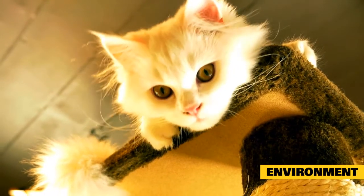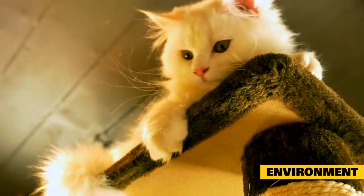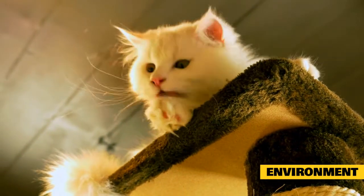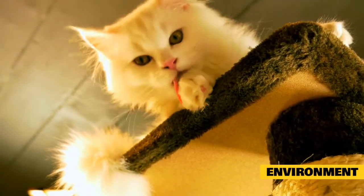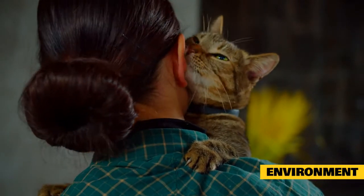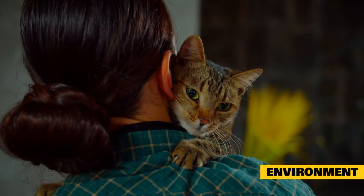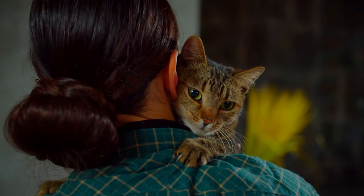Avoid using harsh chemicals around your cat and make sure your house is well ventilated. An air purifier is an excellent option for small spaces, especially in winter when windows stay closed. If your home is very dry, look at getting a humidifier to help put some moisture back into your cat's environment — this can help eliminate cat dandruff and aid in maintaining their body temperature.